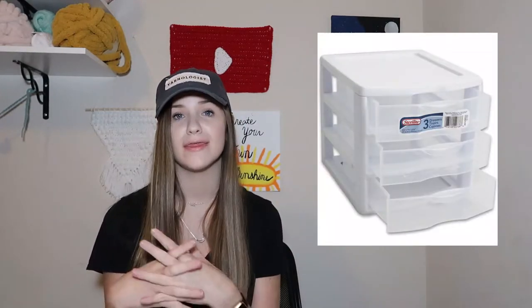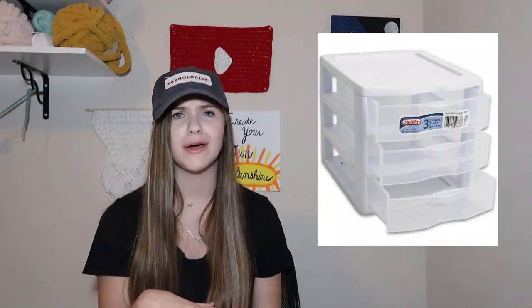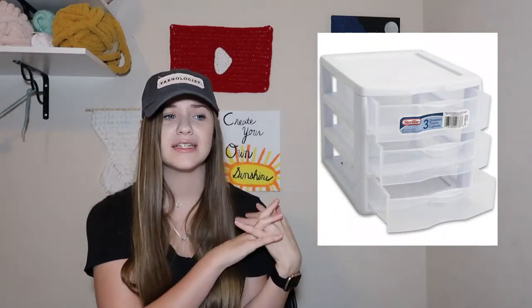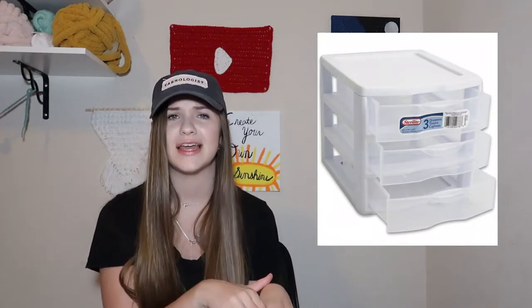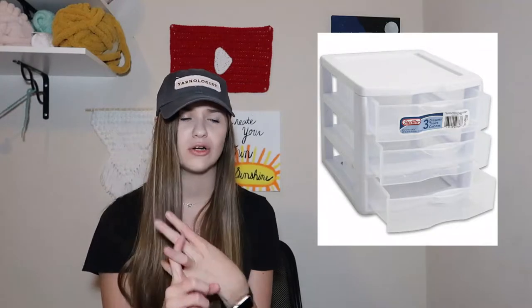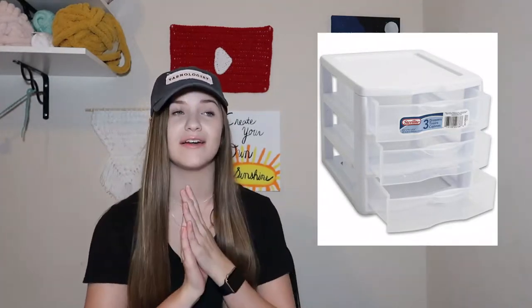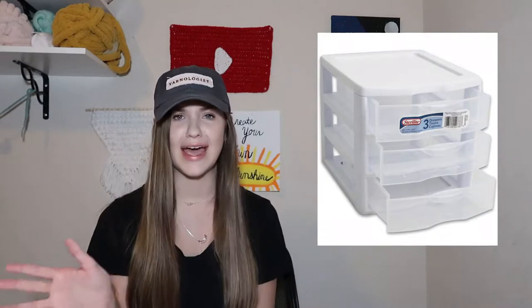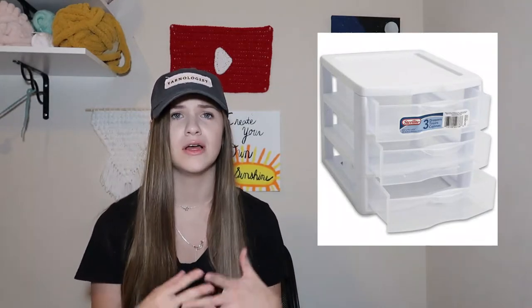The next idea, which is one I actually personally use, is a little drawer system on top of my desk in my bedroom. I'll put a picture of a similar one right here. I have the top drawer with my crochet hooks, another drawer with sticky notes, pens, and pencils, and the bottom drawer with stitch markers, yarn needles, and stitch counters. It's kind of my set of crocheting drawers, right next to my bed where I do most of my crocheting, so it doesn't have to be just for hooks.